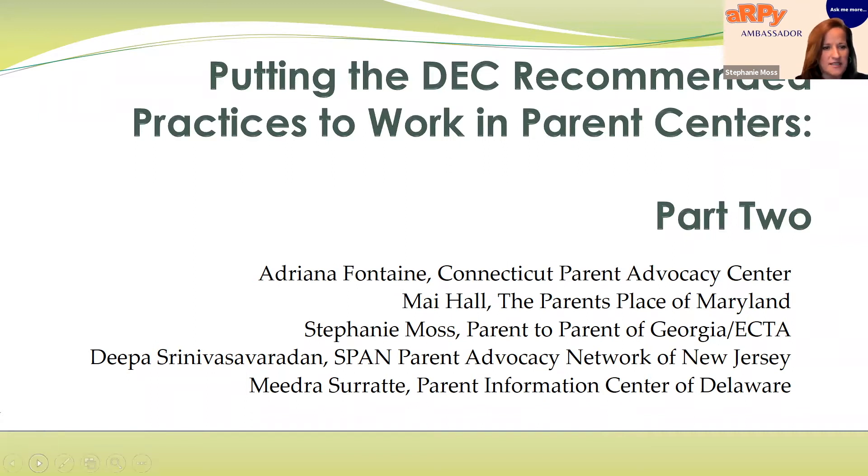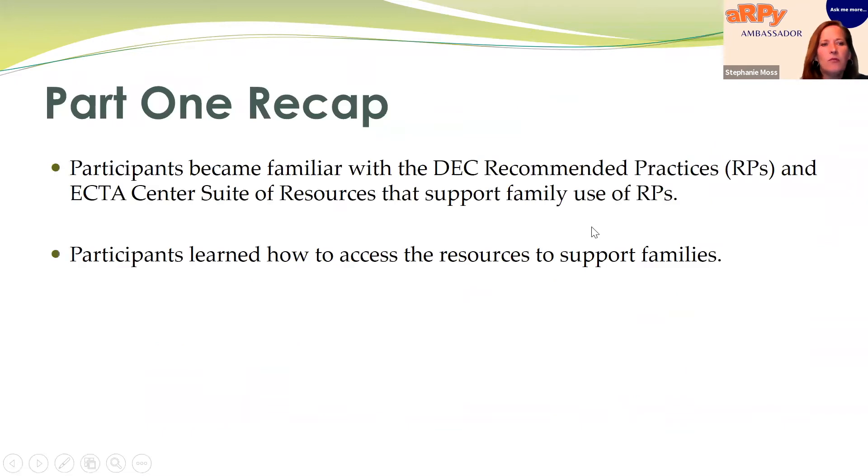We're glad to have you join us today. This is part two of a webinar series on the recommended practices. Part one has already been recorded and is available from the CIPR site. During part one, we helped participants become familiar with the DEC recommended practices and with a suite of resources developed by the Early Childhood TA Center that can be used to support families using the recommended practices.